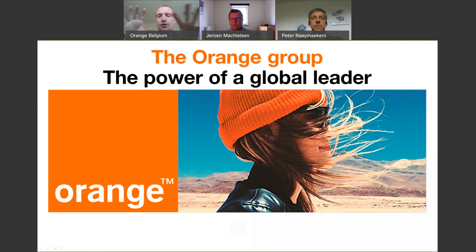Just a few quick words on Orange and Orange Belgium. Orange Belgium is part of the big group Orange. Orange is a worldwide telecom player nominated in the top 20 of most innovative companies. Orange has over 8,000 employees dedicated to research and innovation, holding over 6,500 patents in portfolio.